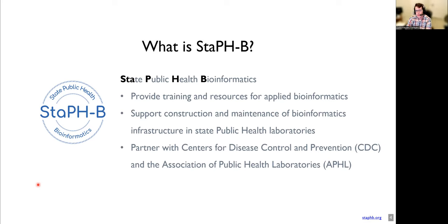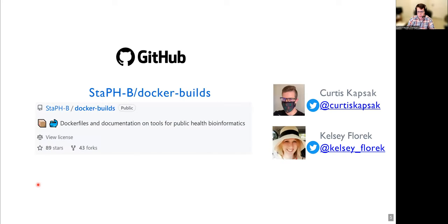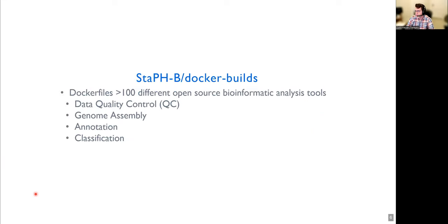With these barriers to bioinformatics in mind and the shared goals of public health labs, this brings us to where Docker comes in. Several years ago, myself and Dr. Kelsey Florek started a project called Docker Builds. The idea is to take commonly used and critically important bioinformatics tools and create a collection of Docker images that are easily accessible, well documented, and developed in a way that makes sense for public health laboratories to use. The repository is a collection of over a hundred different open source bioinformatics analysis tools that we've containerized, accomplishing various tasks from data quality control, to genome assembly, to annotation and classification. These Docker files are hosted on GitHub, and the Docker images are hosted on Docker Hub, freely available for anyone to use.